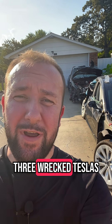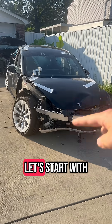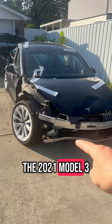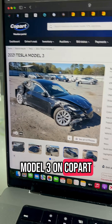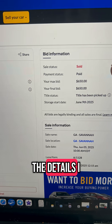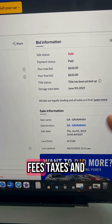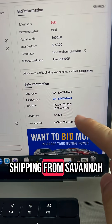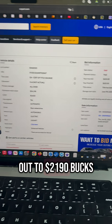Where did I buy these three wrecked Teslas for my Bitcoin mining project? Starting with the 2021 Model 3 — as you can see, it is totaled. I bought it on Copart, the biggest vehicle auction website in the United States. I bought it for $650, and after all the fees, taxes, and shipping from Savannah, Georgia, it came out to $2,190.